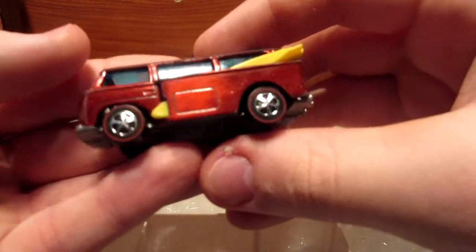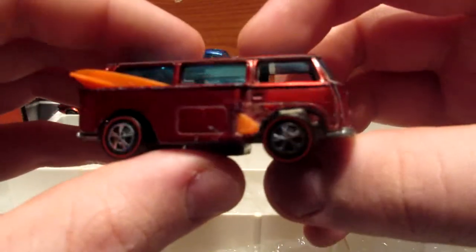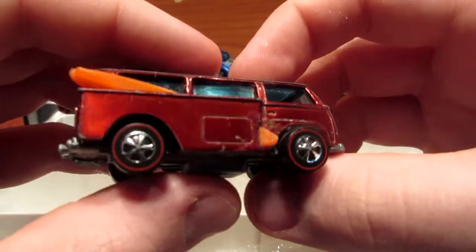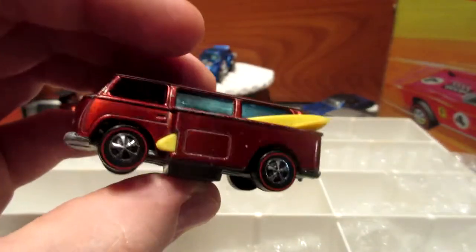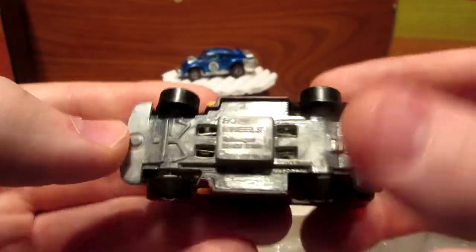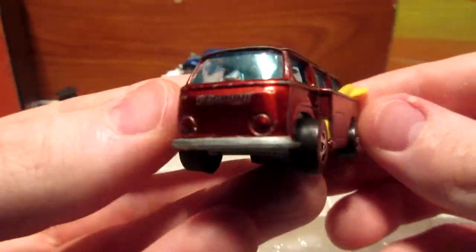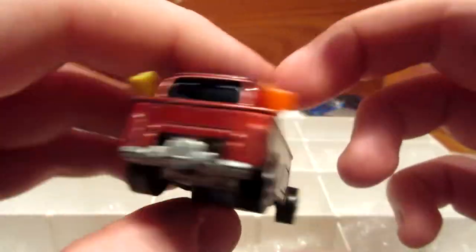A classic for most Hot Wheels collectors — the Volkswagen Beach Bomb. This is the side loader version. I found this one at a video store for $5.99 in the bag — pretty crazy find, if you ask me. Pretty cool bus. These are reproduction surfboards — they're not original — but that's okay for me.